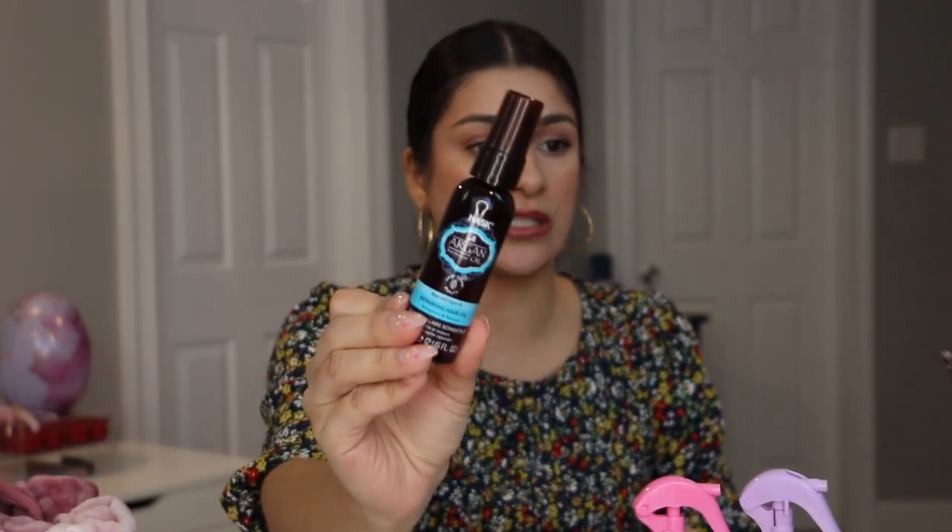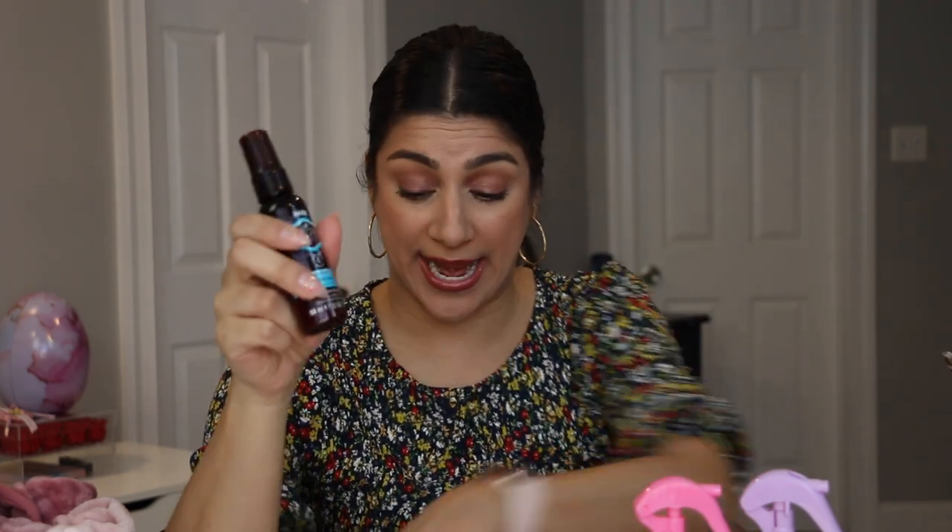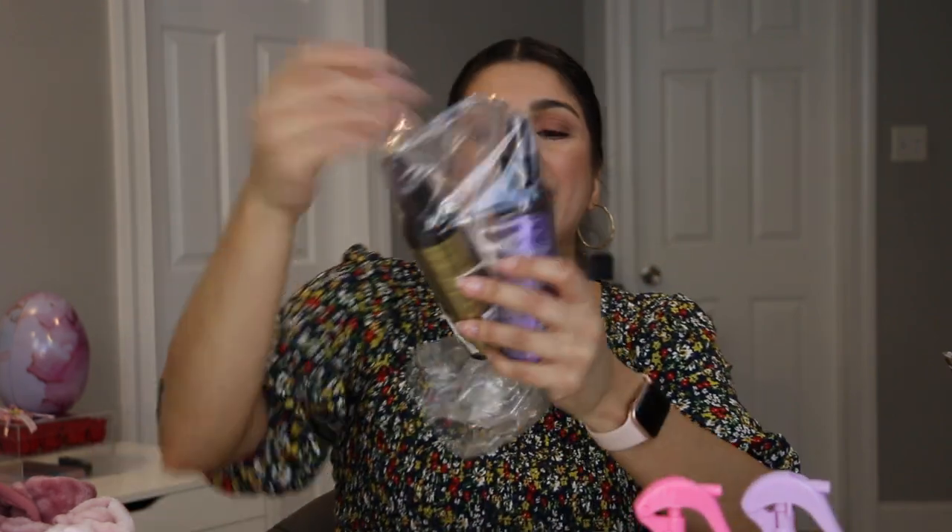I also picked up the Hask Argan Oil Repairing Hair Oil. I previously used the Moroccan Oil, which I loved, but wanted to try something new. This one is a spray, whereas the Moroccan Oil was poured into your hand. My oldest has very dry, thick hair with dry ends, so I need an oil for her. In summer we're always in pools, at the beach with salt and sand, so protecting our hair is important.